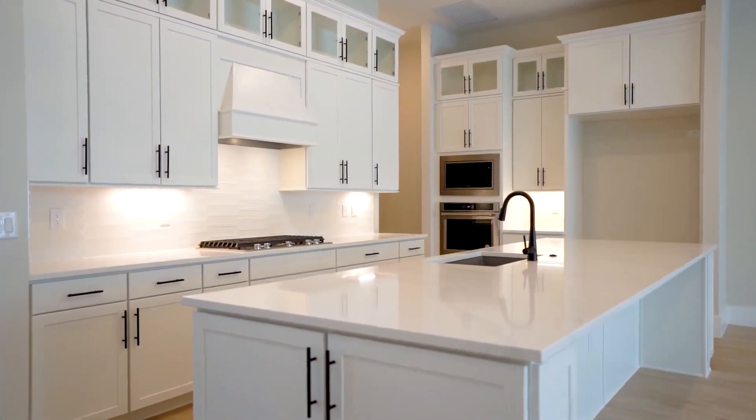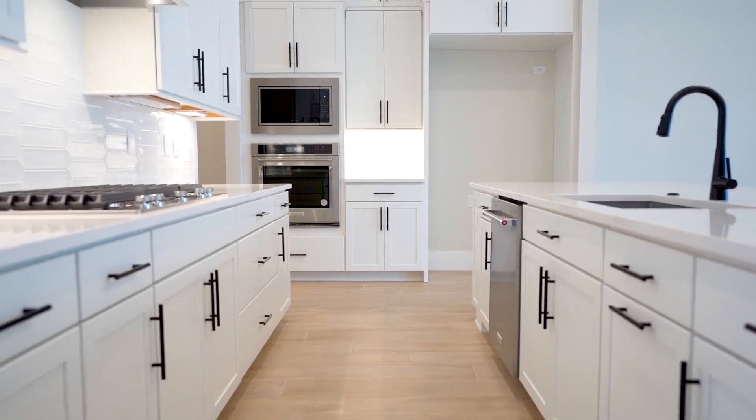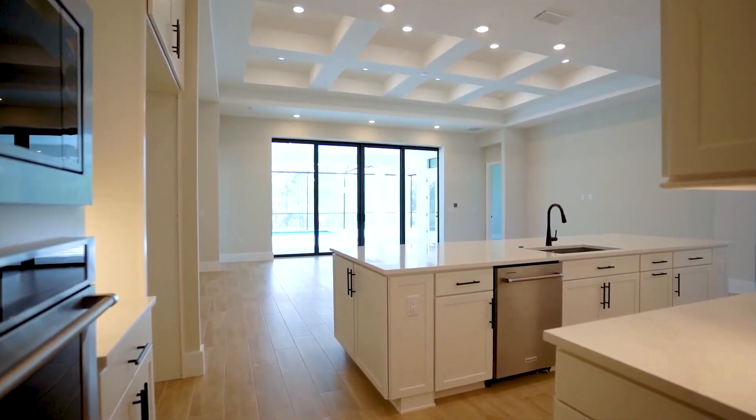The kitchen in this home is simply fabulous, showcasing upgraded cabinetry adorned with upper cabinets for ample storage.